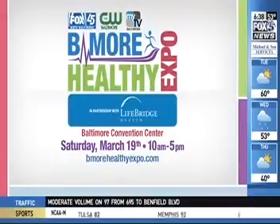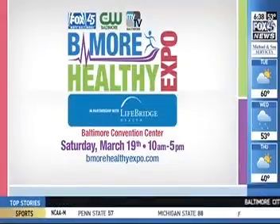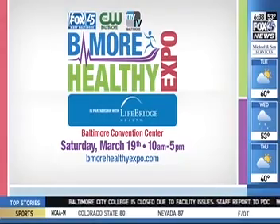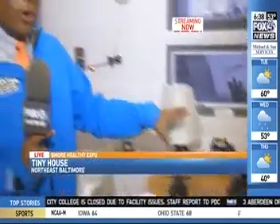You can see all of this at the Be More Healthy Expo, Saturday March 19th, from 10 a.m. to 5 p.m. at the Baltimore Convention Center. You can see the tiny house, come out and see all of our on-air personalities, get some health screenings — just some time to be much more healthy. This pedal is a great way to charge your phone and stay healthy at the same time.